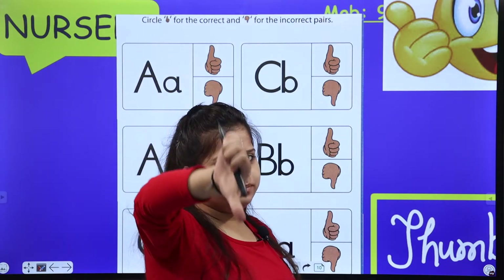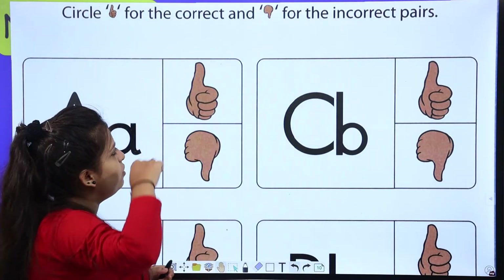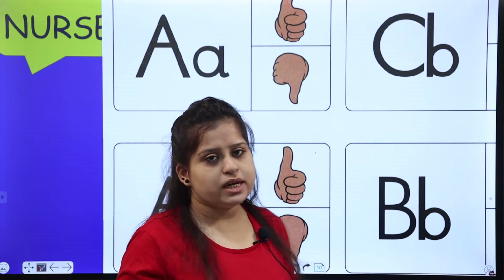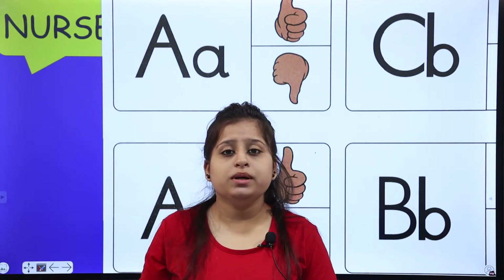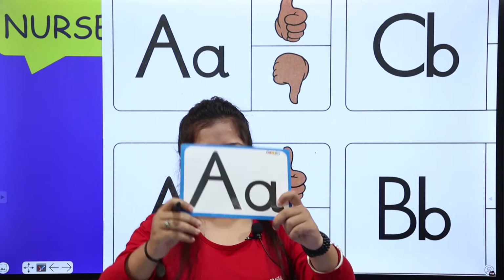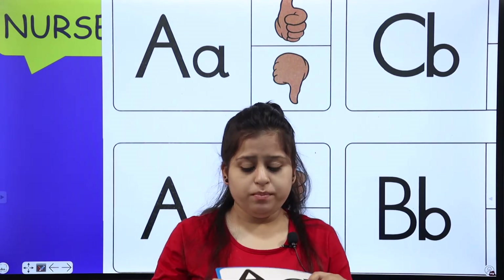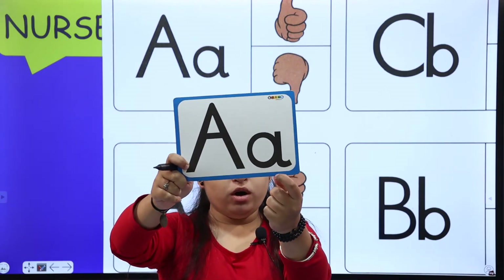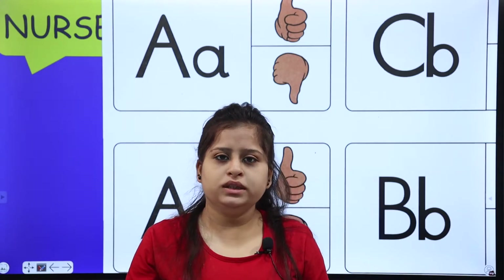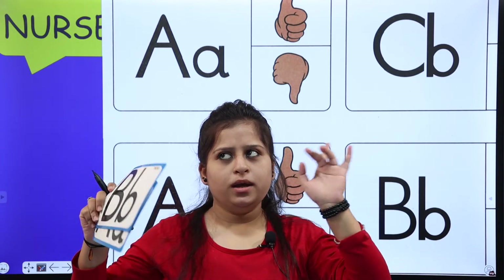Now you have to know thumbs up and thumbs down — thumbs up for correct pairs, thumbs down for incorrect pairs. Here you have to give them pairs. You all learnt about A, B, C — everyone knows A, B, C. And you also learnt about the lowercase A, B, C. So now let me tell you — big A and small A are correct. A is A and B is B.